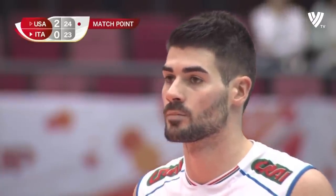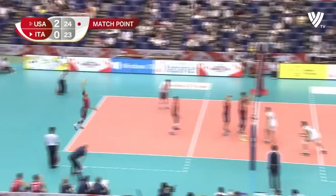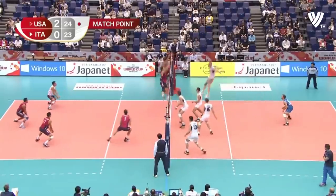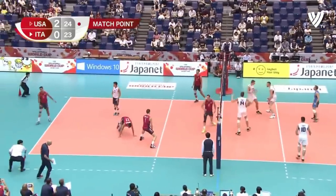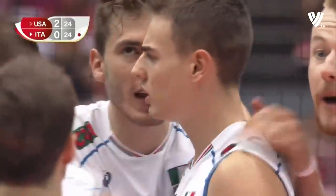So it's match point then for the USA. Sander with the serve — doesn't really have license to go after it because Italy would get level if he makes a mistake, but he's going to put something on it. Well, they couldn't quite get it into a place to have a swing. Italy get the side out — 24 all.